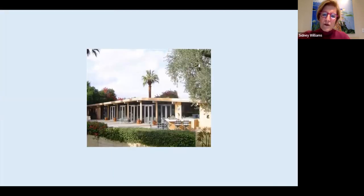A more recent photo of the Kiner house shows that sadly the glass has all been changed to French doors and the clerestory window glass has been changed as well, making it quite different from the original design.